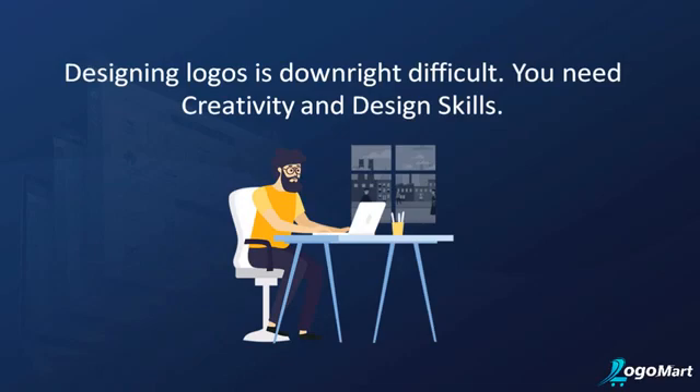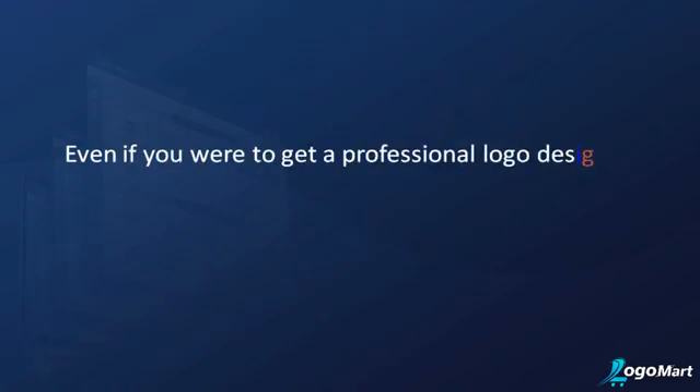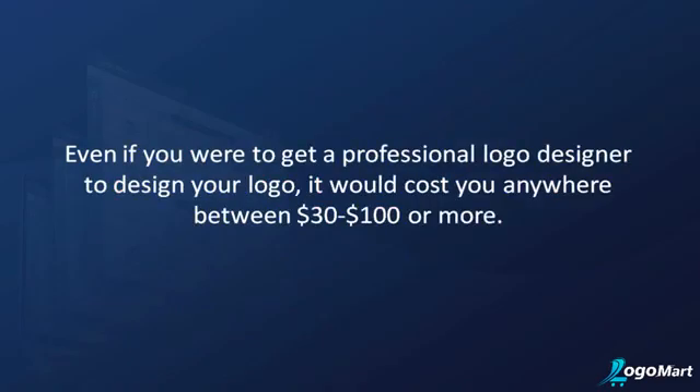Who wants that? Would you rather spend your time on more important tasks in your business? Even if you were to go to a professional logo designer, it would cost you anywhere between 30 to a hundred dollars or more.